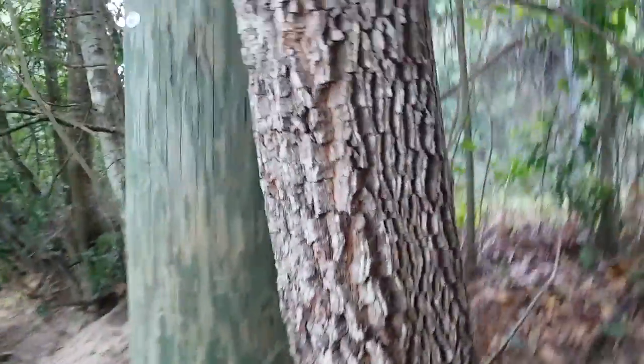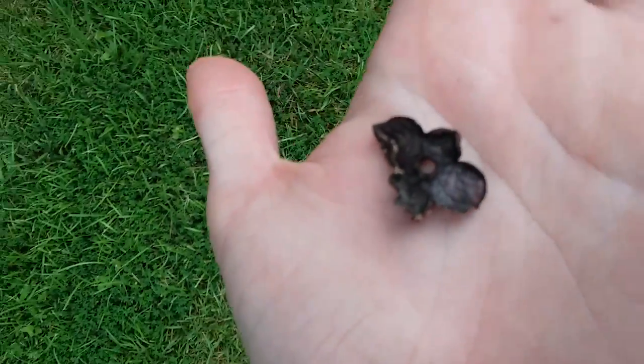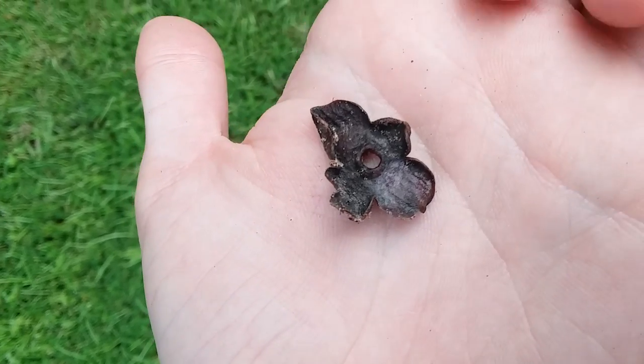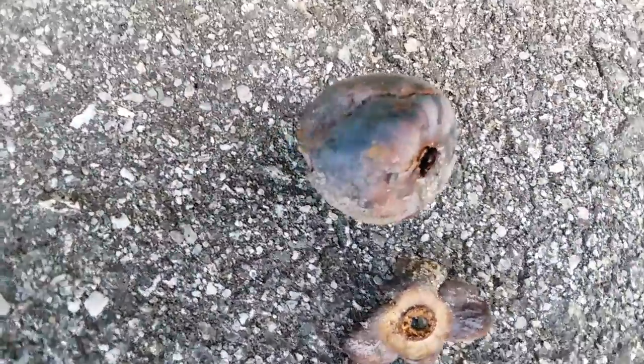These are a separate species from the persimmons you find in the store. Those ones are domesticated ones, usually from Asia. This tree is native to North America — it shares a common ancestor with the ones we sell in grocery stores, but this one just hasn't been domesticated. You can eat the fruit; you just have to wait until it's fully ripe. This little cap you can find on top of persimmons has four petal-like things attached to the top of the fruit.